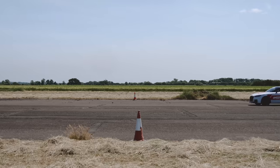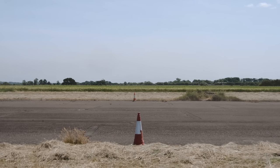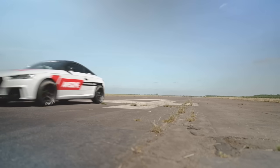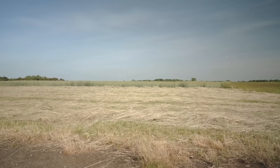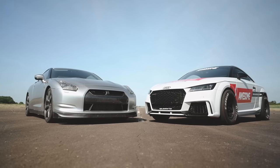The GTR gets an unholy six car length gapping by the TTRS — ouch! Round three goes to that crazy little TTRS. Next up are the roll races — let's see how the TTRS holds up with no launch advantage against the GTR.